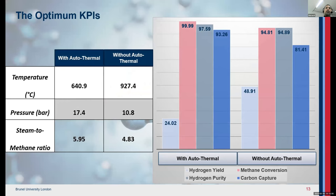Here are some results comparing optimum conditions for SESMR and SEATR. We can see that the required temperature for SEATR is 641°C, which is much lower than SESMR. The pressure in SEATR is also higher, which is suitable for hydrogen storage downstream. The purity of hydrogen in SEATR is almost 97%, compared to approximately 95% in SESMR. For CO2 capture efficiency, SEATR is about 10% better than SESMR.